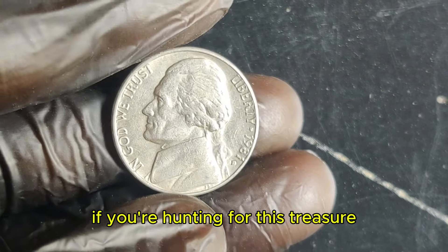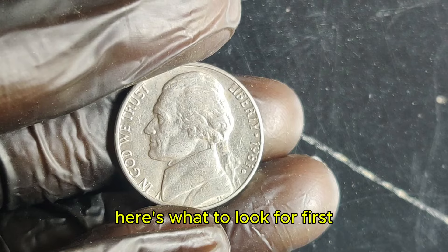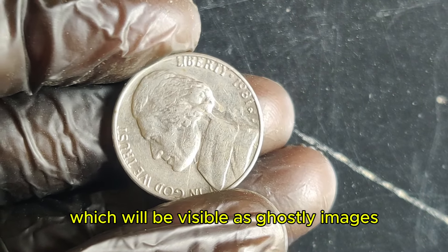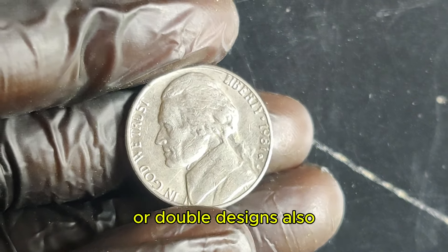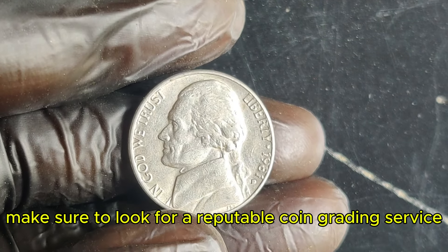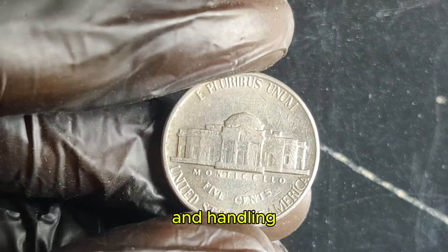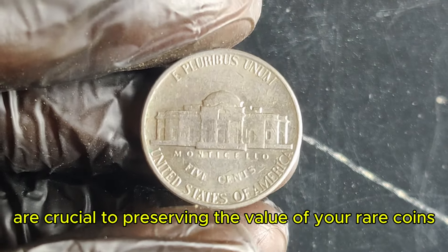If you're hunting for this treasure, here's what to look for. First, check for the die clash error, which will be visible as ghostly images or double designs. Also, make sure to look for a reputable coin grading service to confirm its authenticity. And remember, proper storage and handling are crucial to preserving the value of your rare coins.